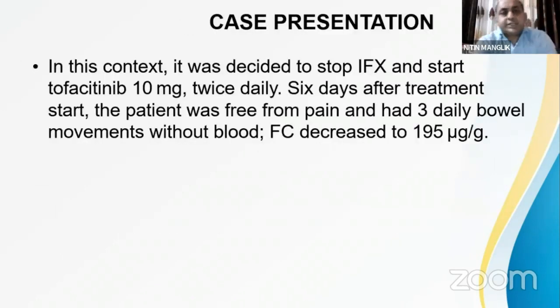Given this relapse, it was decided to stop infliximab and start tofacitinib at 10 mg twice daily. Just six days after starting treatment, the patient was free from pain and had three daily bowel movements without blood. Fecal calprotectin also decreased.